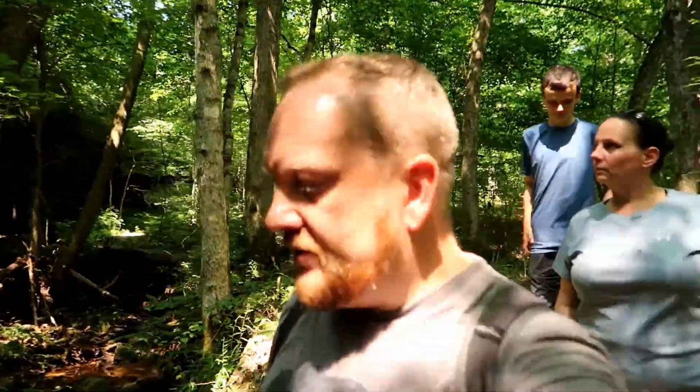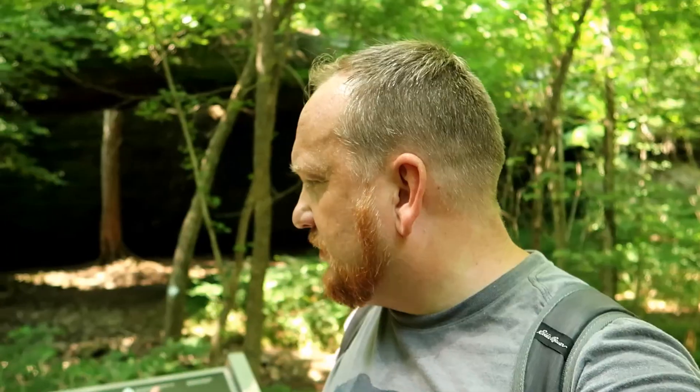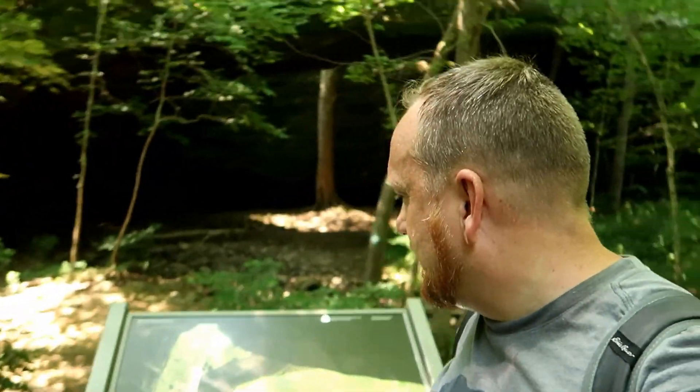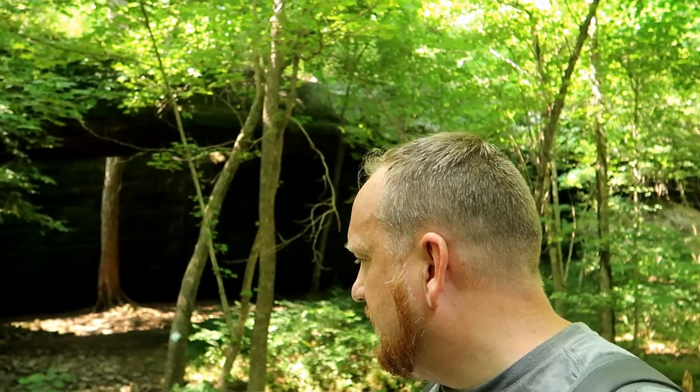So we made it down to the arch, which didn't take too long, and we're kind of exploring along this cliff. It's got the honeycomb formations on it. Mantle Rock — this sign behind me here says it's the largest freestanding arch east of the Mississippi River. It is 188 feet long and 30 feet high.